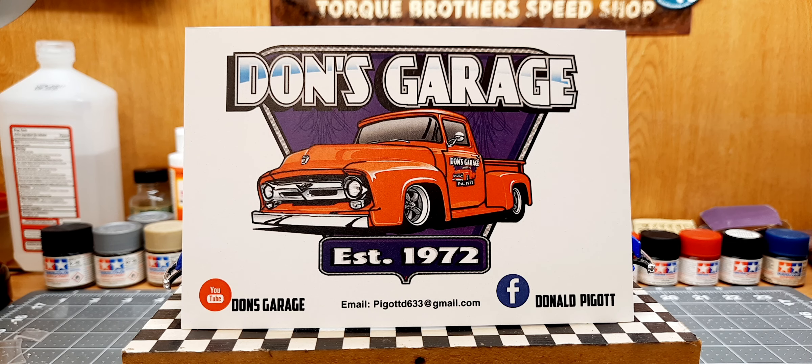I'll be putting glass in it later, also installing the interior for the last time, I hope, and gluing it to the chassis this time. This thing is a couple hours away from being finished. There's been a lot of times I thought I would never see the day this car would get done.